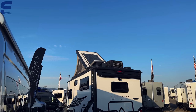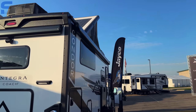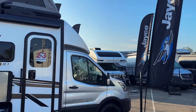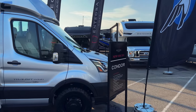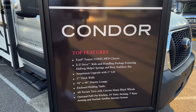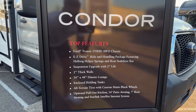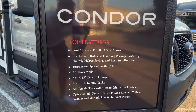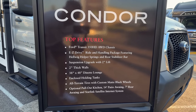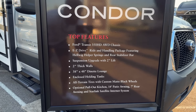There's also a pop top on the roof, and they install the solar panels on that pop top, which provides extra sleeping space when needed. Reading through the features: it's on the Ford Transit 350 HD all-wheel-drive chassis with a gas engine, an Easy Ride handling package with helper springs and a rear stabilizer bar, plus a suspension upgrade with a two-inch lift.